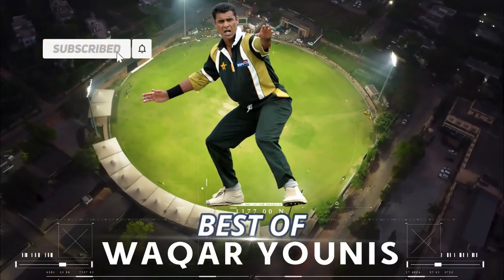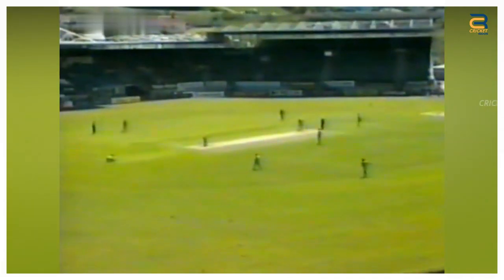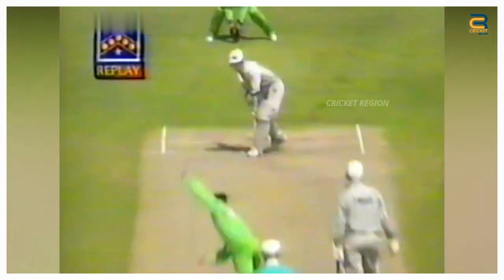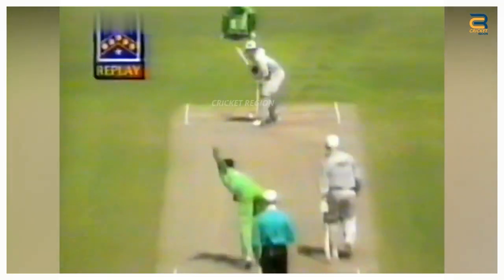Waqar Younis top 10 wickets in history. The Pakistan tour of New Zealand, first ODI at Dunedin in 1995, saw Waqar Younis take a memorable wicket of Adam Parore with a deadly in-swinging Yorker. He ran in hard and delivered a fast, full ball that swung back in sharply towards the right-handed batsman. It was a classic example of Waqar's perfect swing Yorker delivery.